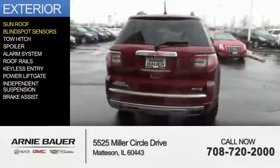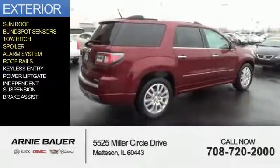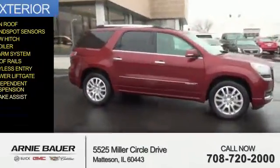blind spot sensors, tow hitch, a spoiler, an alarm system, roof rails, keyless entry, power lift gate, independent suspension, and brake assist.